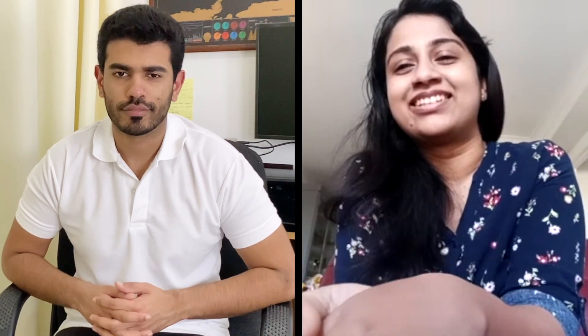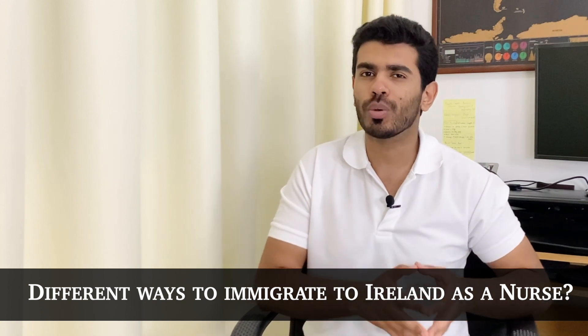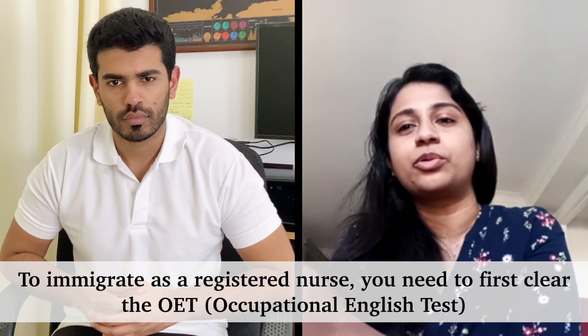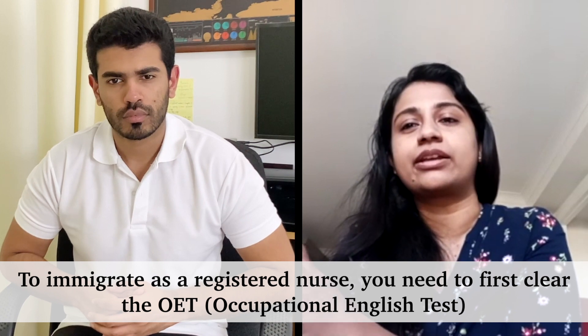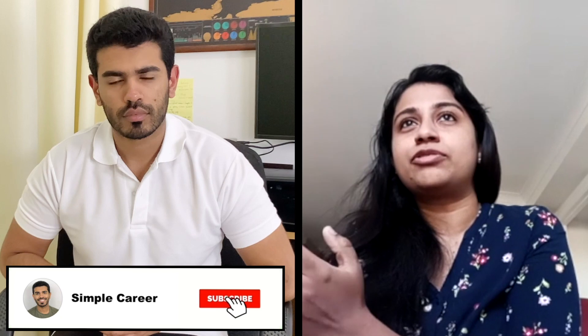What are the different ways one can apply if they want to migrate to Ireland? Since I'm in the medical field, I know more about the medical route. Nurses can migrate after they appear for the OET exam and get the required score — they can come as registered nurses. Apart from that, you can also come on a student visa to do your studies here.